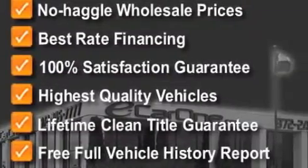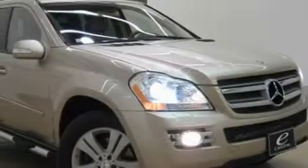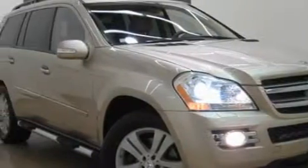Among the many super features on this Mercedes-Benz there are a heated driver's seat, a sunroof with a sunshield, a CD player, rear curtain airbags, and a four-wheel anti-lock braking system.